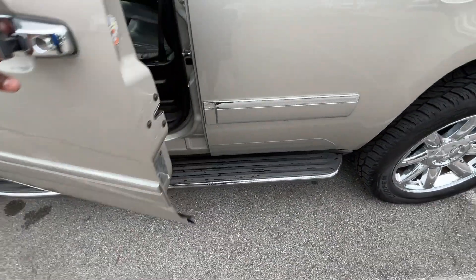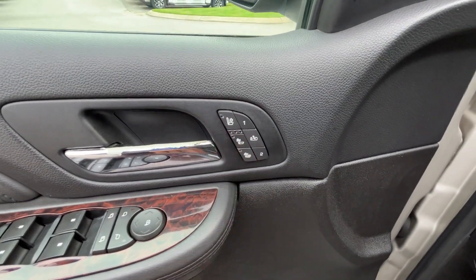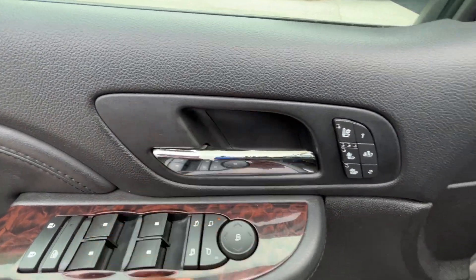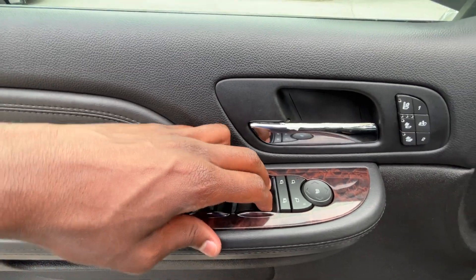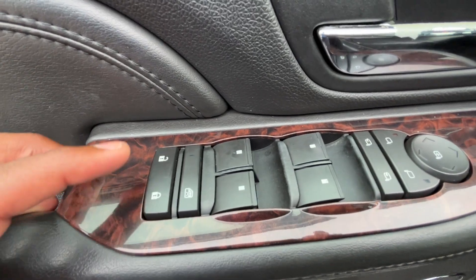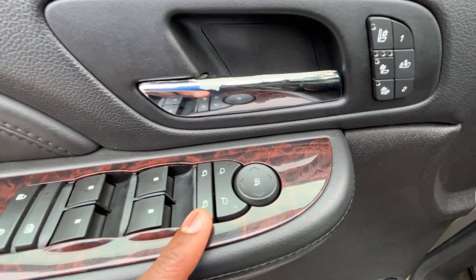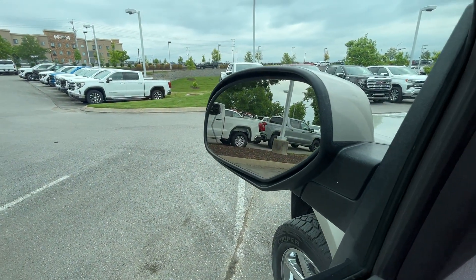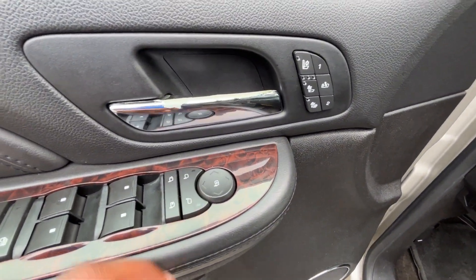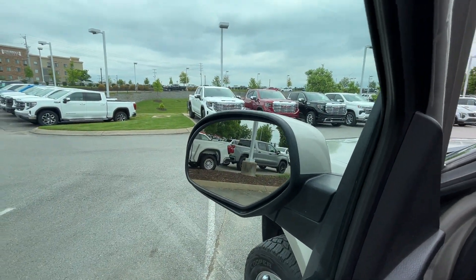We have the molded running boards down below. Over here we have three-stage heated and cooled seats with memory seat functions. On the door handle we have one-touch express-down on the front windows, regular power windows in the back, power door lock controls, rear window lock, and we can power-fold the mirrors when they're working. Power mirror controls let us turn those on and off and adjust them, and we do have the integrated turn signal indicators in the mirrors as well.